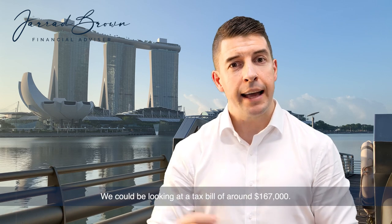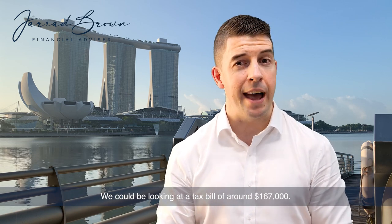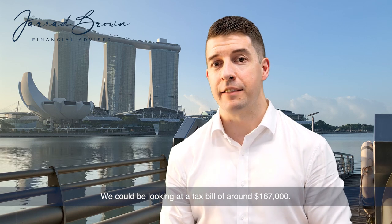But as a rough rule of thumb, we could be looking at a tax bill of around $167,000.